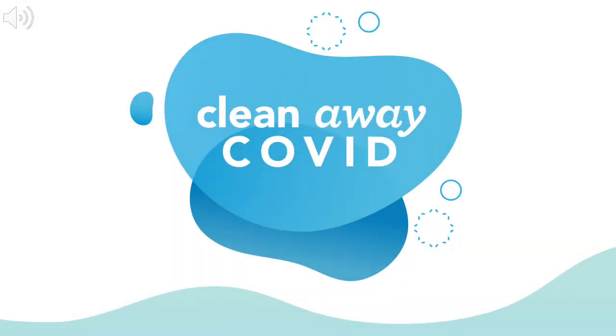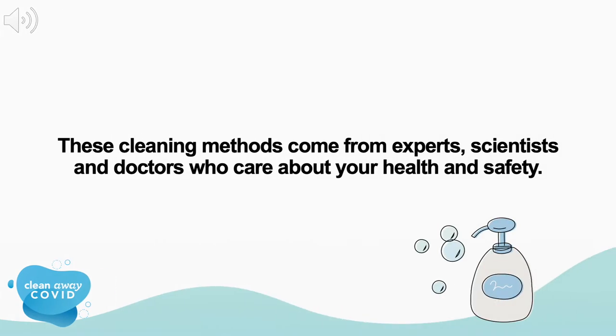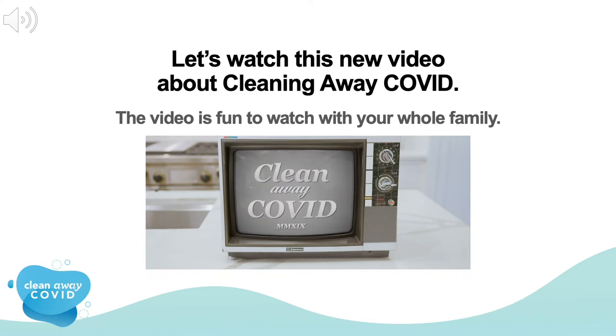You've accessed Clean Away COVID. Welcome and thank you for clicking on Clean Away COVID. We have some helpful tips to protect you and your family from COVID-19 in the home. These cleaning methods come from experts, scientists, and doctors who care about your health and safety. This presentation will take about 15 minutes to view. Please feel free to pause if necessary. You'll want to watch the entire presentation so that you have all the information you need to safeguard your home from COVID-19. Let's watch this new video about cleaning away COVID. This video is fun to watch with your whole family.